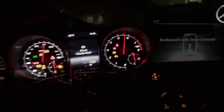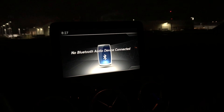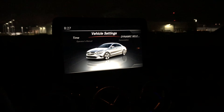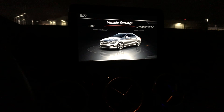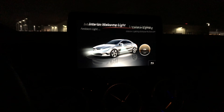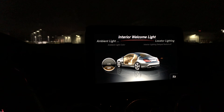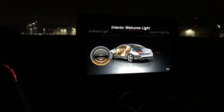There are actually more ambient lights to choose from on the CLA than on the C-class, which I thought was pretty cool. Here we have the interior welcome lights - let me navigate through the menu to show you guys.